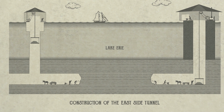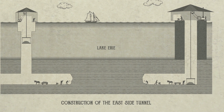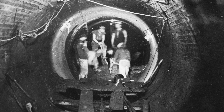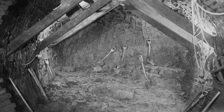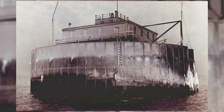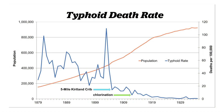A massive undertaking, the Great Tunnel — nine feet in diameter — took 2,681 days for workers to dig through clay, sand, and rock 50 feet beneath the bed of Lake Erie. Thirty-eight men died during the tunnel's construction. As soon as the Kirtland Five-Mile Crib was put into service in February 1904, the workers' sacrifice was rewarded by significant improvements in water quality.